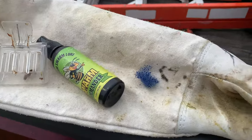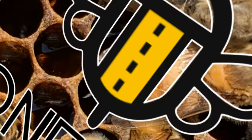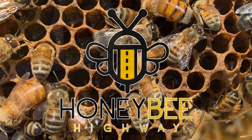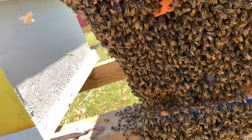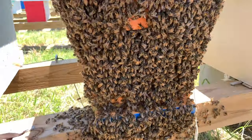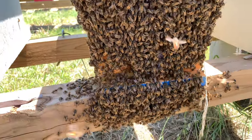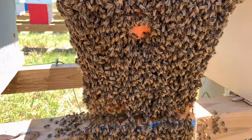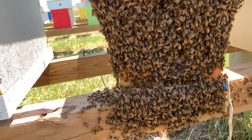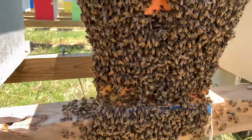You'll never believe this if you just didn't see it. I was out here going through my hives and this hive had a mated queen that was caged in it and they released her. I seen her in here, I seen eggs in here, and when I was almost finished going through the hives, they swarmed out on me.